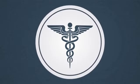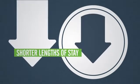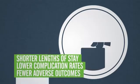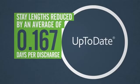A U.S. healthcare information company found that hospitals using UpToDate had significantly shorter lengths of stay, lower complication rates, and fewer adverse outcomes. They found that the more UpToDate was used, the greater the improvement in those outcomes.